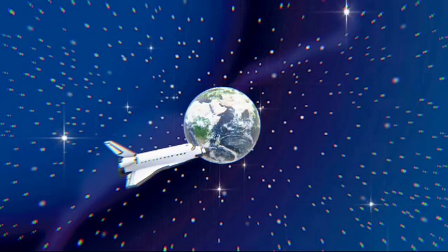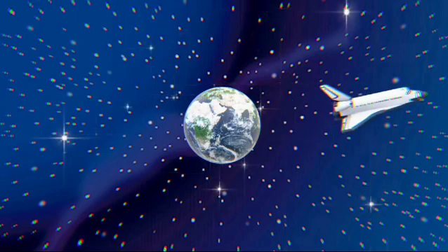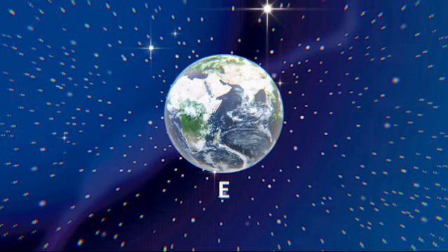The third planet from the Sun is called Earth. Earth is our home planet. Did you know that our planet, Earth, is 75% covered with water?